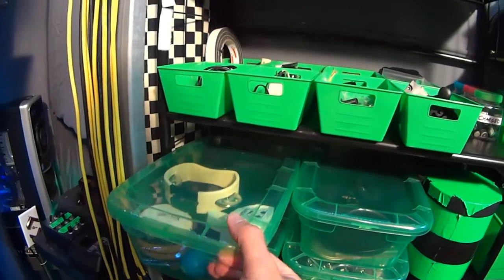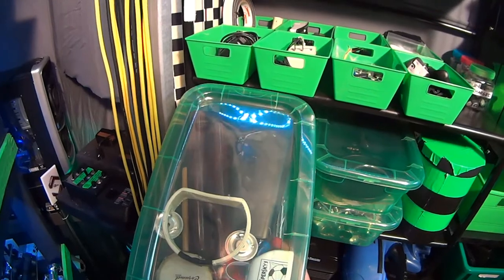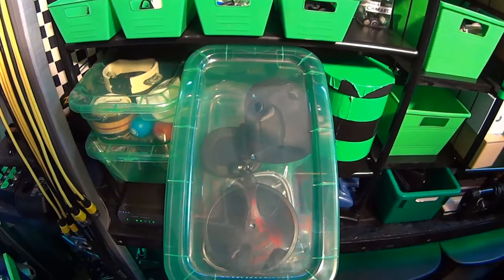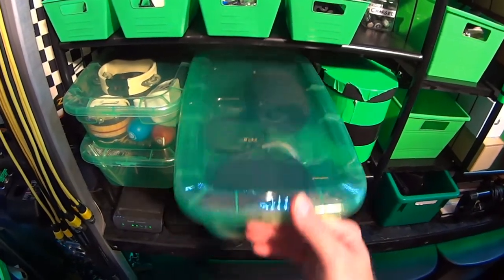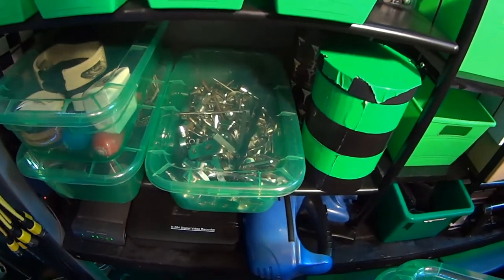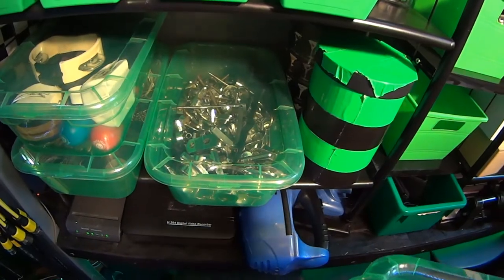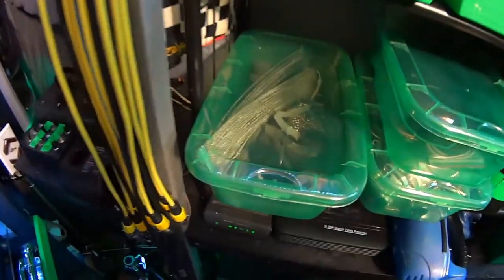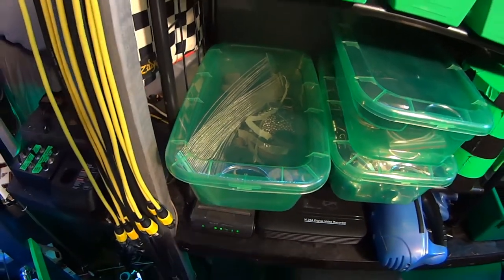Down here is more drum stuff — smaller percussion: claves, cowbells, little mini tambourines, and shakers. In here is more vocal stuff: pop filters and extra elastic bands for the shock mounts. Down here as you can see is a whole bunch of drum hardware — just extra parts, because you never know when you need them. Also some cushions and snare wires.